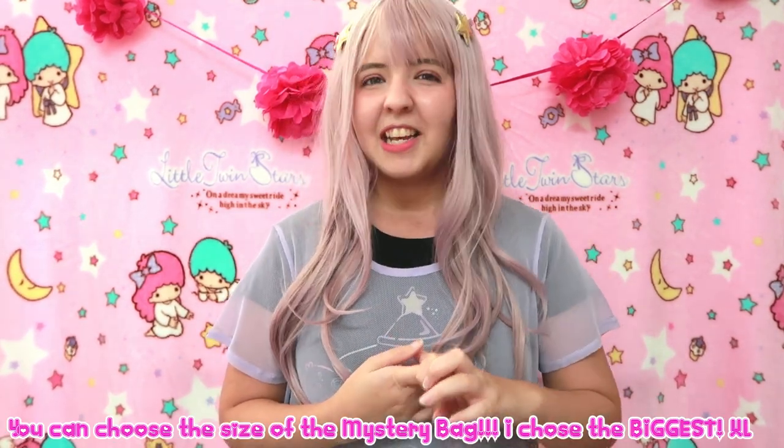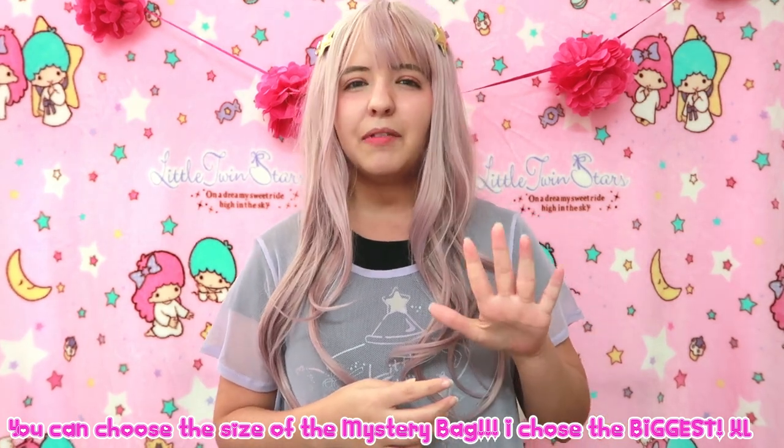Hey everyone, it's Miwaka! Welcome back to my channel! Today we are going to unbox another kawaii mystery box. This one I got from Etsy. It is called Kawaii Corner and they had several different boxes to choose from, like college, adults, kids, or something like that. It had four or five different categories.